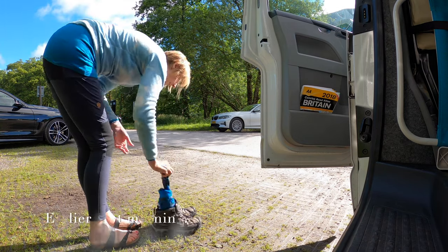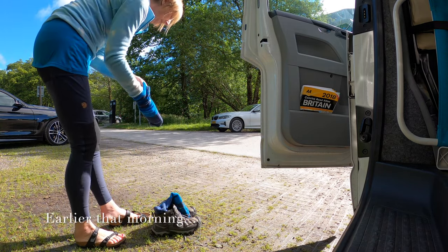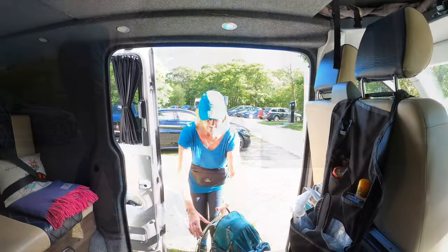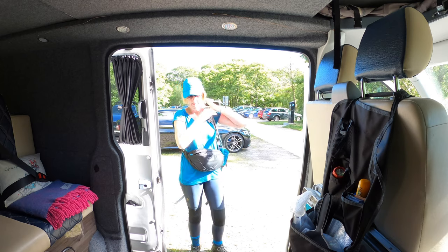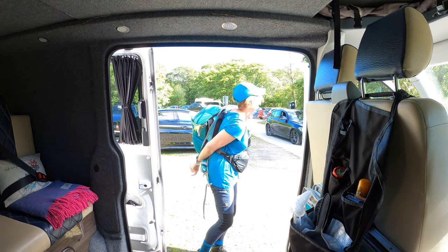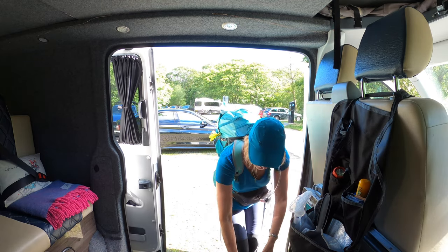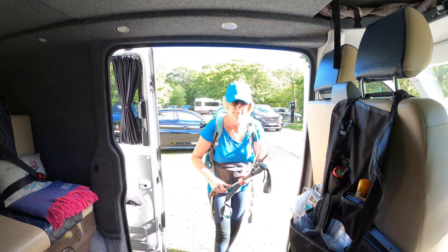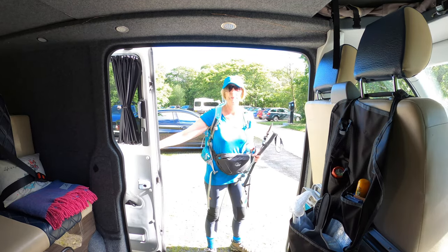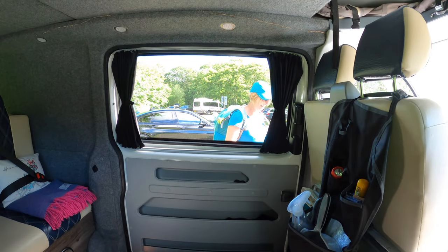Fondly called the Ben by locals, Ben Nevis towers above the town of Fort William. It's Britain's highest mountain at 1345 metres. There are two main walking routes up the Ben: the mountain track, sometimes called the tourist track or the pony track, which is used by most walkers including myself today. The Carn Mor Dearg Arete route presents a more challenging climb for more experienced walkers.